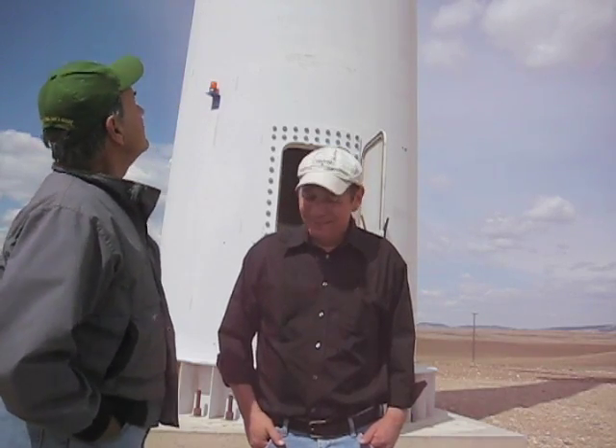Hi, Tom. Thanks for making it out here today. Welcome to Montana. And what can you tell me about these turbines?